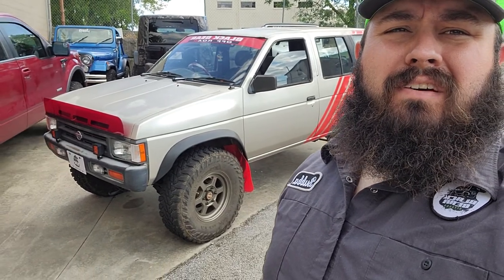Hey YouTube, Jeep and Bubba here at Black Bear Off-Road. I have been meaning to for quite a while introduce you to the Nissan Pathfinder. I don't think I've ever done that, so you might have seen it around, but here it is. This is my 1995 Nissan Pathfinder.